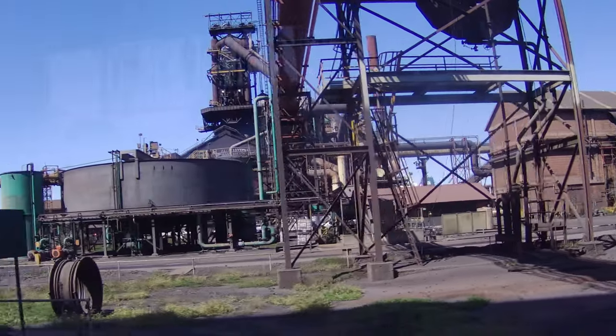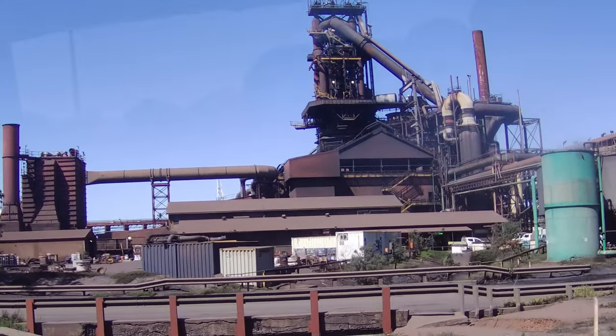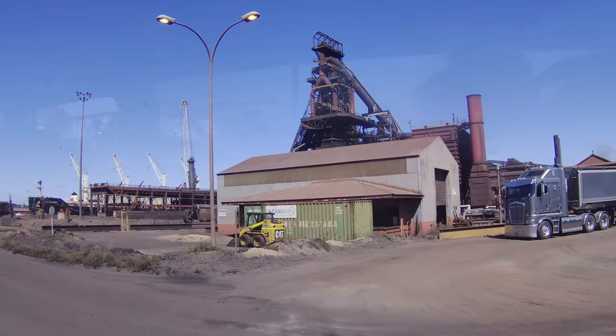The Whyalla Steelworks have a substantial economic impact on the local and national economy. They contribute to job creation, revenue generation and support industries throughout the supply chain.